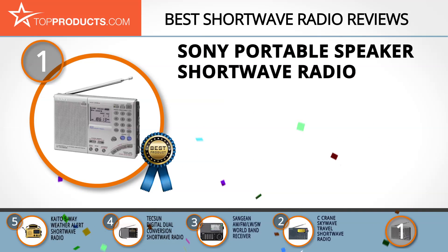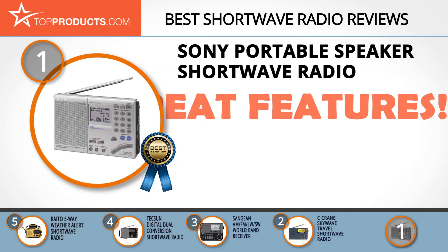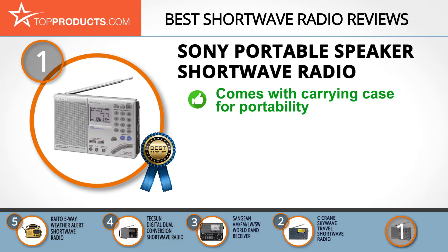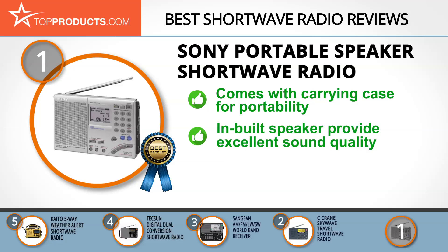And finally, the Sony portable speaker shortwave radio made it to our top choice position because it provides a good array of features with an affordable price. Sony is a well-known electronics brand that offers quality products and services to its consumers. Its assortment of shortwave radios delights both people at home and on the job. The Sony portable speaker shortwave radio is a multi-band reception shortwave radio that scans up to 100 frequencies.